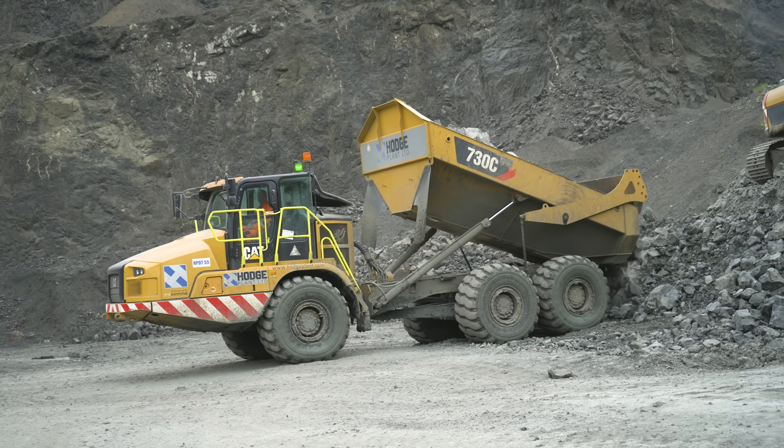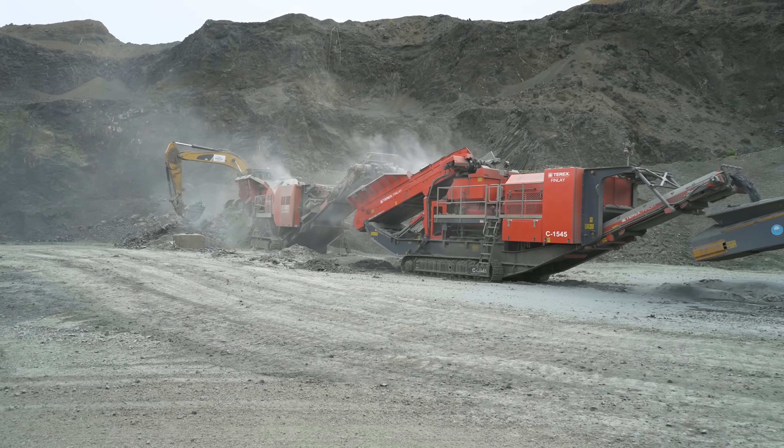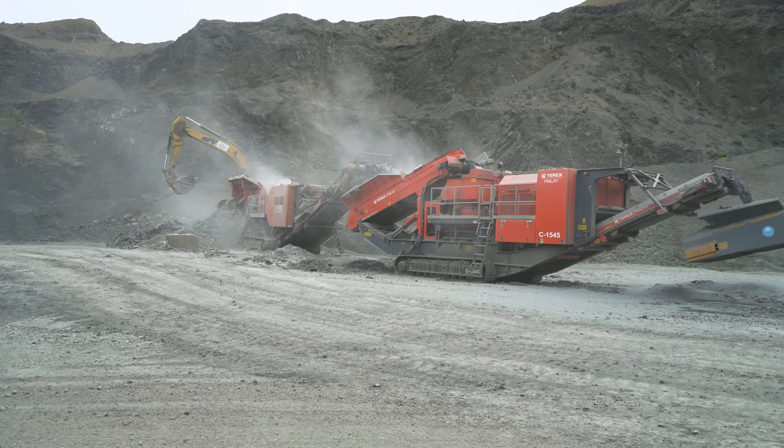By spreading it locally using existing farm machinery, our operations have a 95% carbon efficiency. Basalt is also one of the most abundant rocks on earth, which is helping us scale up our operations.